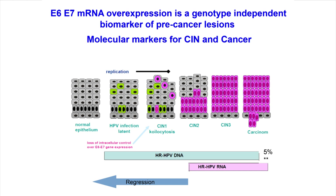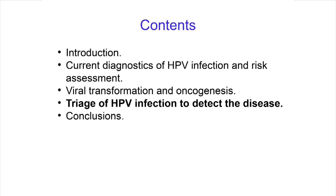E6 and E7 have synergistic interactions transforming cells all the way to cervical cancer, but only depending on that integration accident. Therefore, E6 and E7 mRNA overexpression is a genotype-independent biomarker of pre-cancer lesions. DNA testing detects infection much earlier, whereas E6/E7 mRNA tests are detecting disease.